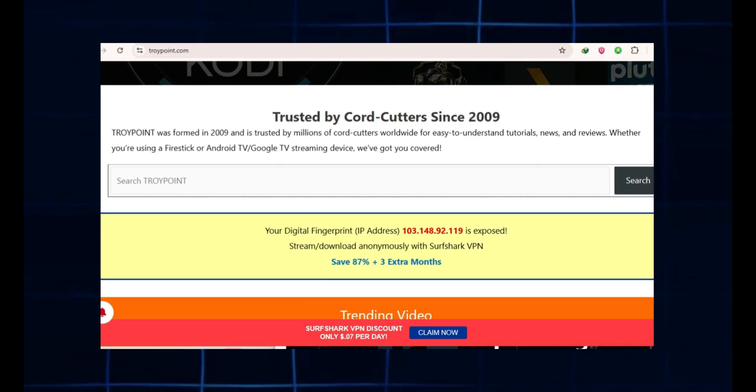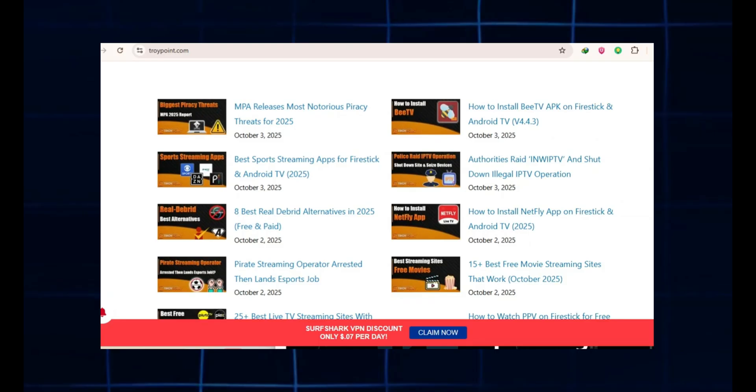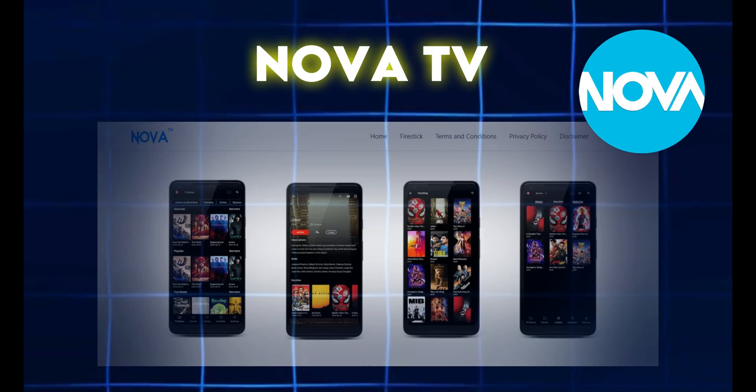First up, we've got Dig Xenon — my favorite. This build is an absolute powerhouse with tons of add-ons. Dig Xenon has something for everyone: movies, TV shows, live sports, and even retro gaming. It's perfectly organized so finding what you need is easy, and it's frequently updated for a smooth experience. For sports, try Daddy Live or Rising Tides. For movies and TV shows, grab a Real Debrid subscription — it unlocks more file hosts and ensures high-quality streams.